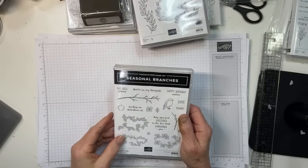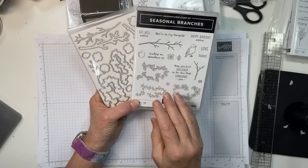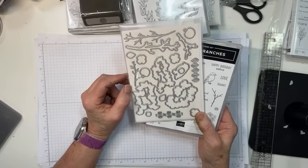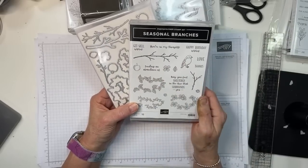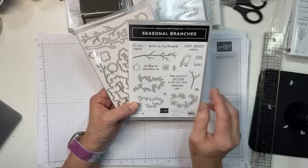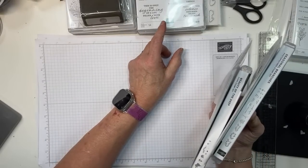Seasonal Branches has amazing dies — you can cut out branches and then stamp three different kinds of foliage, crossing the seasons. You'll have berries, flowers, and leaves you can color in fall or spring colors, then adhere them to the branch dies. You also get a little bird, flowers, and an apple. Sentiments include 'happy birthday,' 'may you feel sheltered in the love that surrounds you,' and 'sending an abundance of thanks or get-well wishes.'